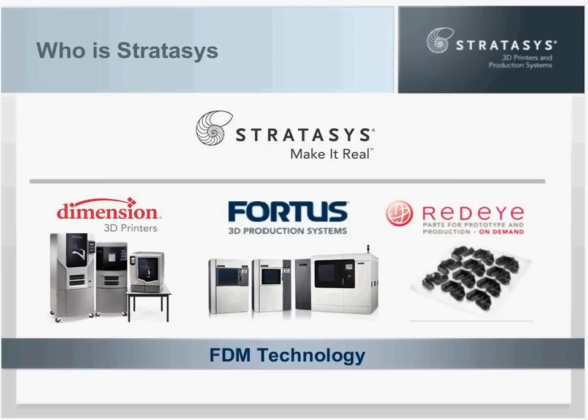By modeling early and often throughout the design process, you can find flaws early, when it's least expensive to correct them. FDM parts are used for concept models, functional prototypes, manufacturing tools, and even end-use parts. Today's webinar is a summary of a white paper that we just completed, so everything you're going to hear in the webinar and more is available in that white paper, which you will be able to download after the presentation.